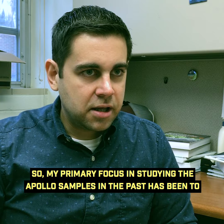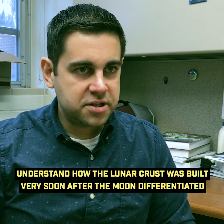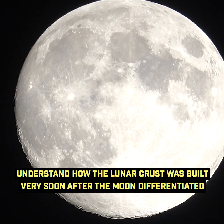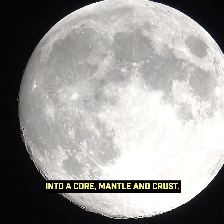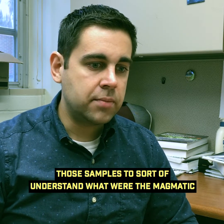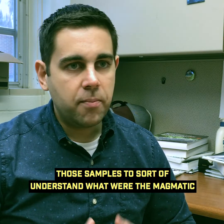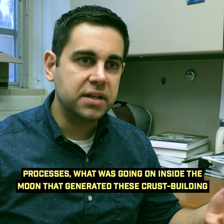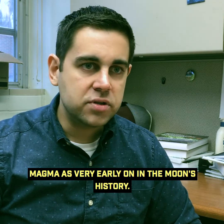My primary focus in studying the Apollo samples has been to understand how the lunar crust was built very soon after the moon differentiated into a core, mantle, and crust. We can use the chemistry and mineralogy of those samples to understand what the magmatic processes were — what was going on inside the moon that generated these crust-building magmas very early on in the moon's history.